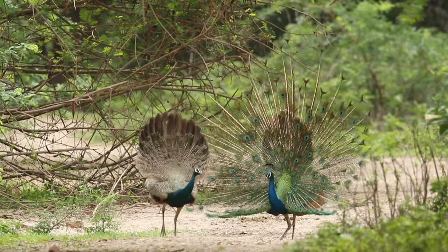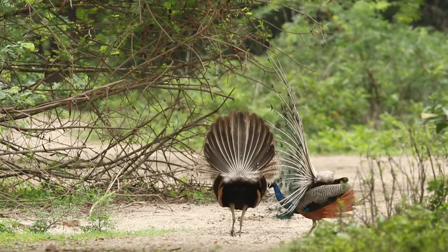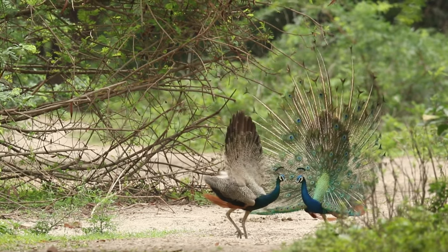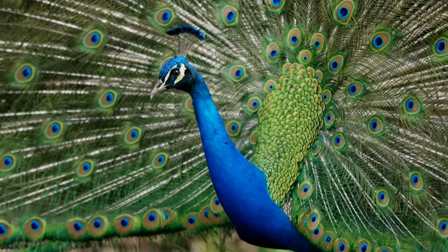Indian peafowl habitat: open forest and woodland, usually near a river or stream, farmland, villages, and urban areas. Indian peafowl diet: seeds, fallen fruits, insects, rodents, and reptiles.